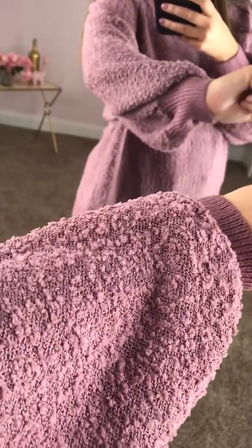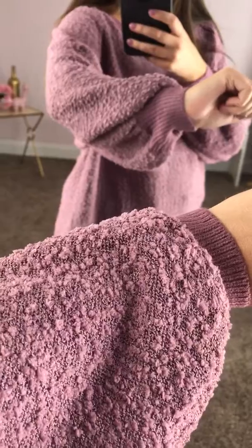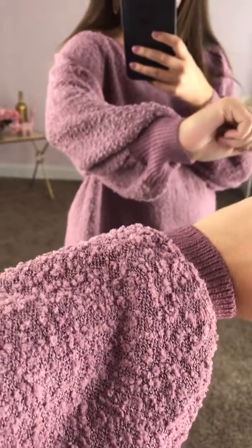Hey, so I wanted to show you how this cute little popcorn sweater fits. This popcorn fabric is here to stay — it's super trendy, you see it everywhere. I wanted to show you how this sweater fits.